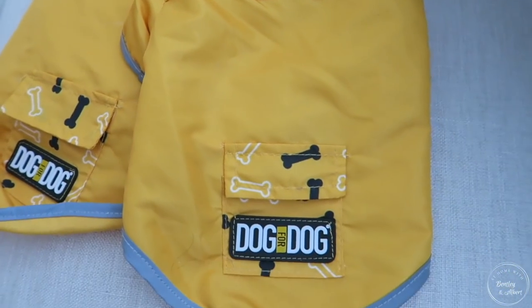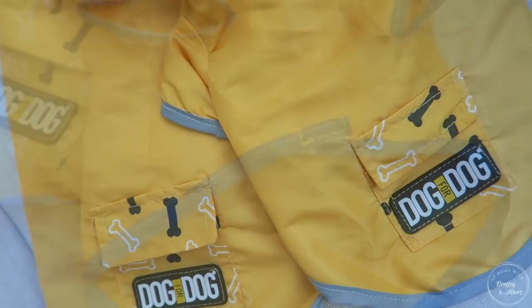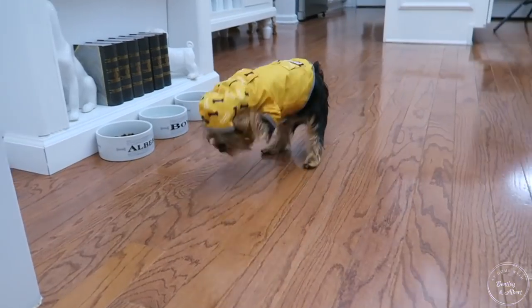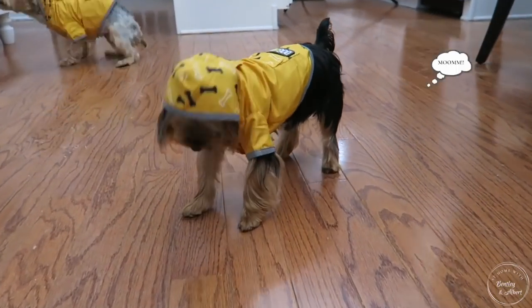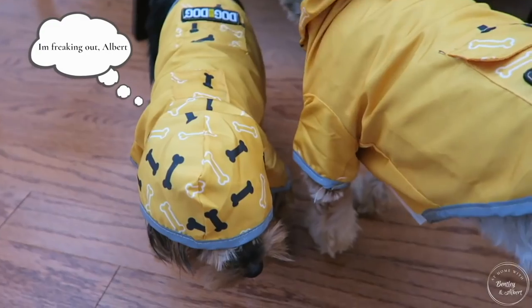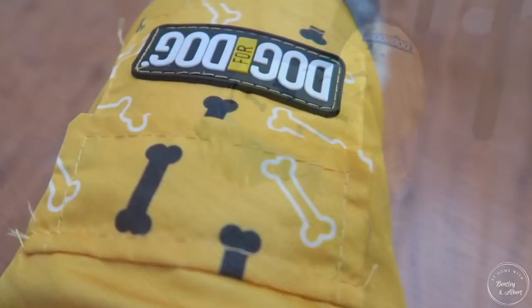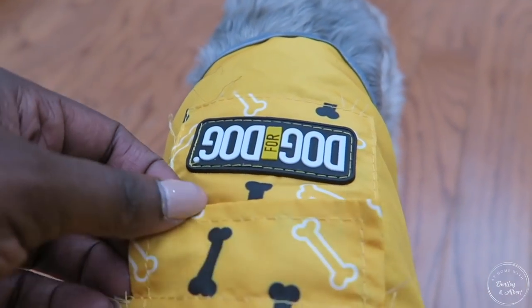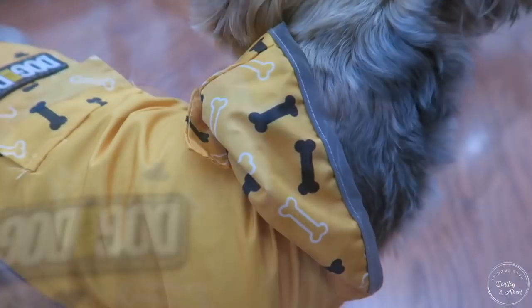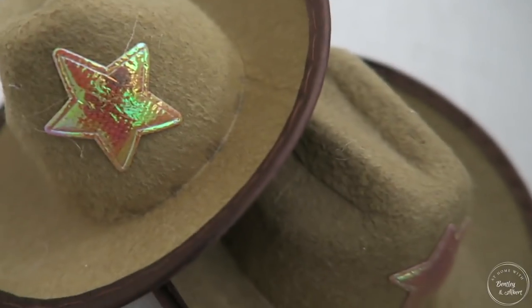Going back to Tuesday Morning, I found these raincoats for rainy days. Just little yellow rain jackets with a hoodie that you can put over their head so they won't get rained on — but I don't think that's going to work out with little Bentley. He is not feeling the hat; he was fighting to get it off. So the little ears may be getting wet. I love that they have a little pouch on the back where you can put their baggies when you take them out to walk. And I love the little bone accents on the coat — I thought they were just adorable.